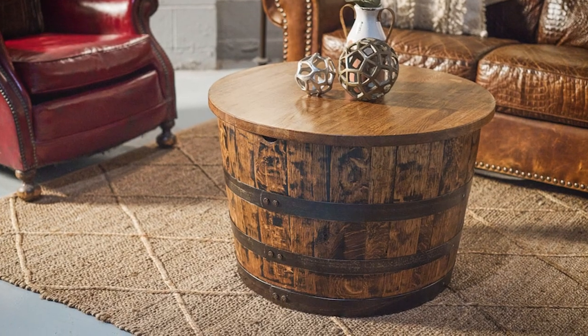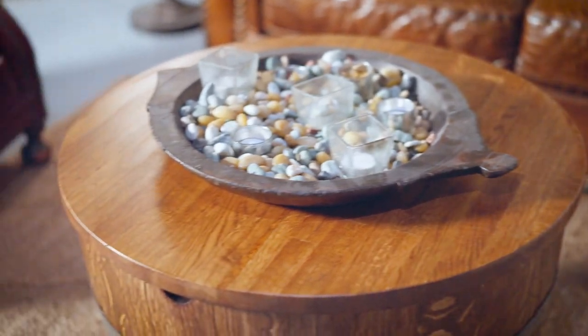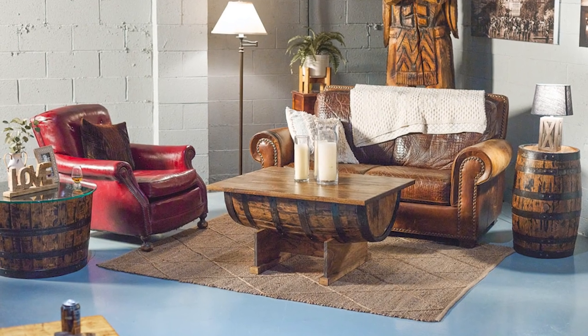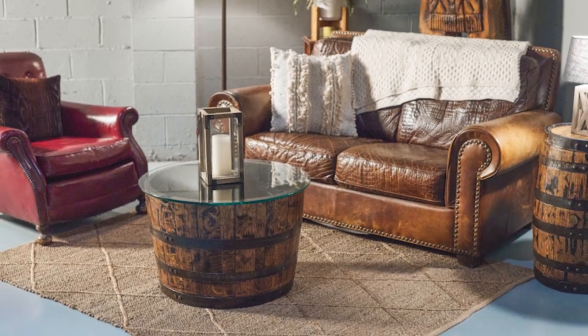Your barrel half table can be completed with a clear 28-inch glass top or a 28-inch by 1-inch thick solid oak top. As a one-of-a-kind coffee table or side table, our half-barrel tables are sure to elevate the style and feel of your room, while being a unique and functional table.